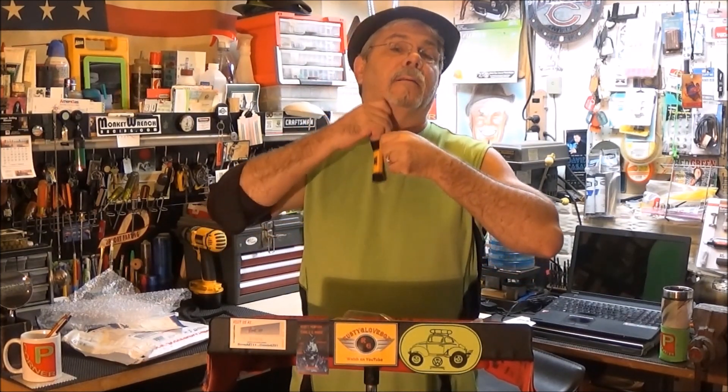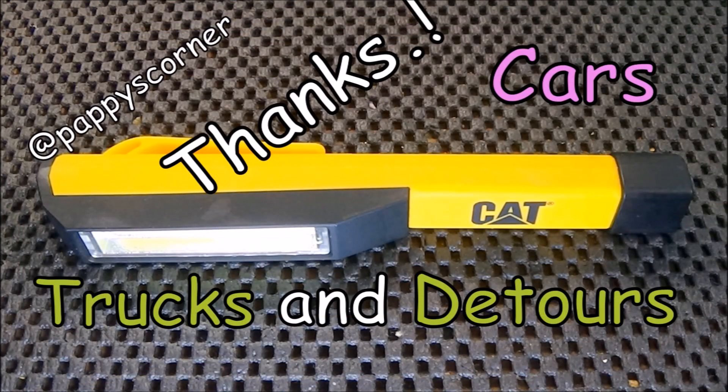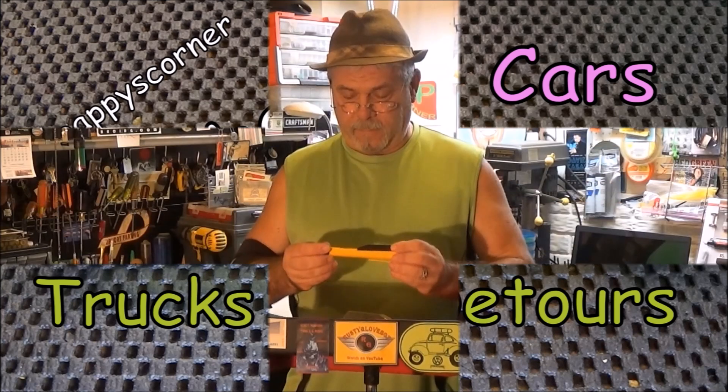Plus, it's got a clip right here to clip it in your pocket. It even has a magnet on the end so you can stick it on your toolbox. Never had one — very glad to have one now. Thanks a lot, Steve, over there at Cars, Trucks and Detours.